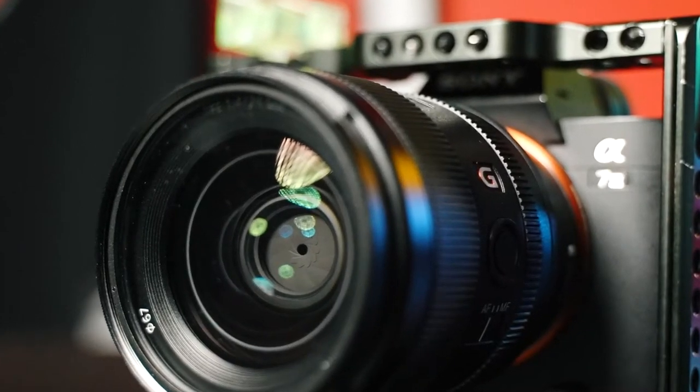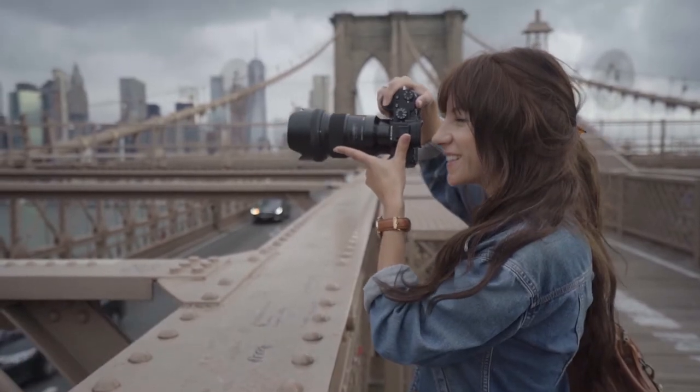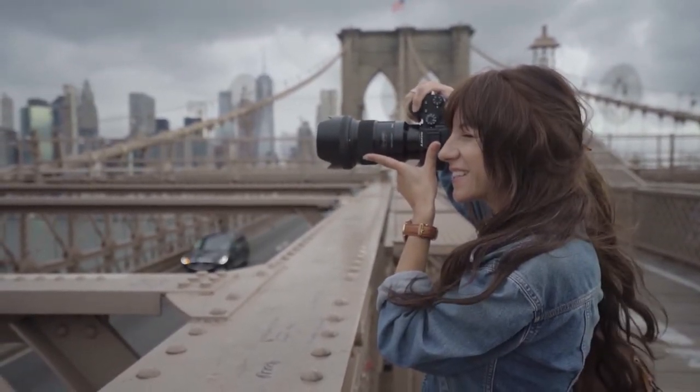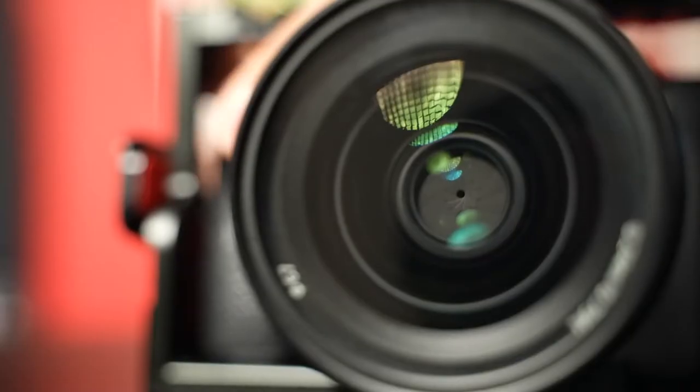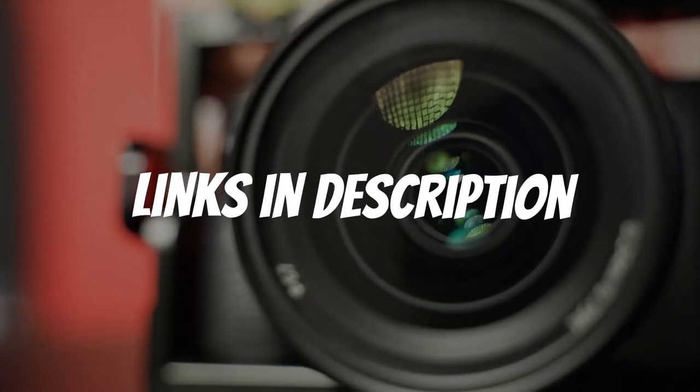Are you looking for a vlogging camera? In this video I will show you the five best vlogging cameras based on my personal opinion and hours of research. If you want more information and updated pricing on the products mentioned, be sure to check the links in the description down below.